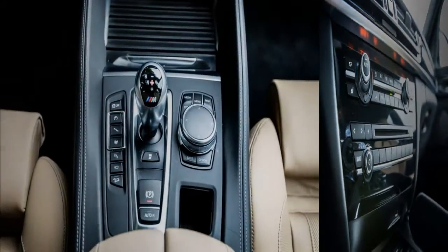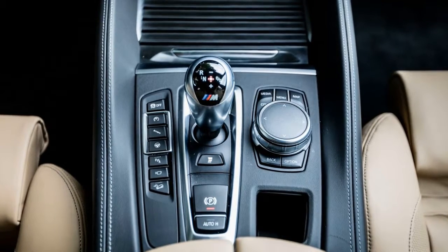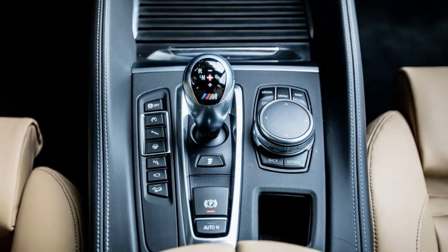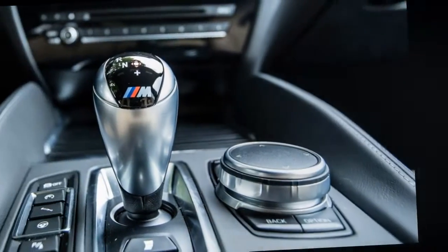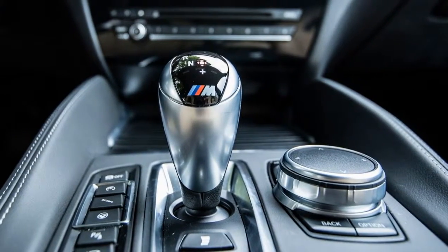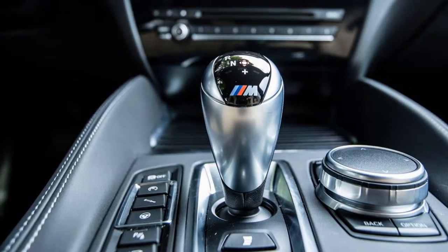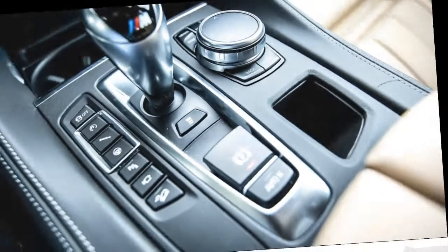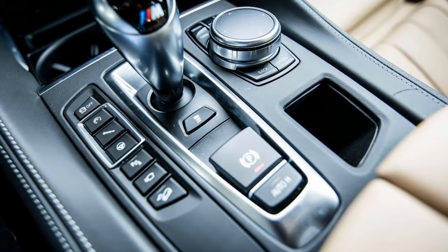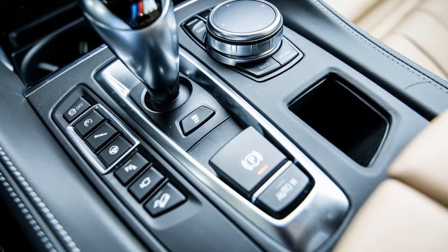Making sense of the dizzying array of vehicle system adjustments can muddle the act of simply enjoying the drive. We've yet to sample either M SUV on the available 20-inch wheels with thicker-profile tires — a no-cost option which might take some of the edge off this overly stiff, high-strung demeanor. The latest Mercedes-AMG GLE 63 S did beat the X6 M in a recent comparison test.